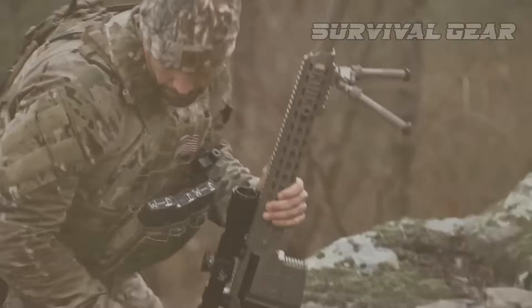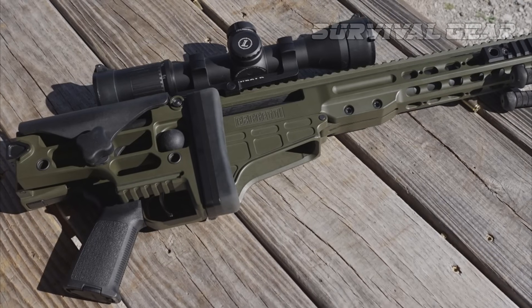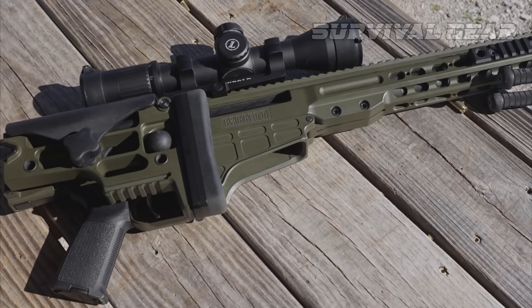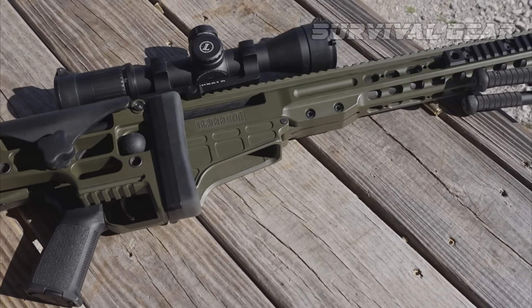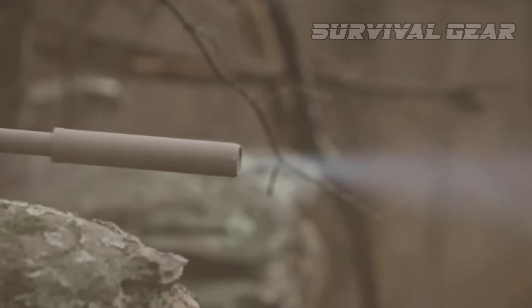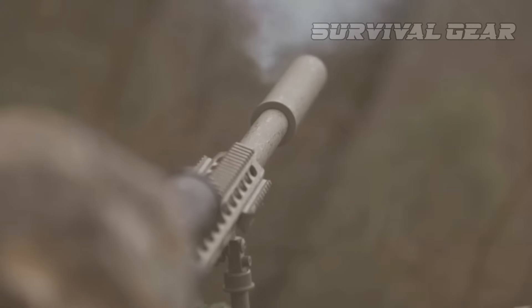When folded, the stock latches around the bolt handle for added security during transport. Because the stock folds to the bolt handle side of the action, the rifle is the same width overall, folded or extended. The rifle's length of pull can be set to five different positions with the push of a single button.